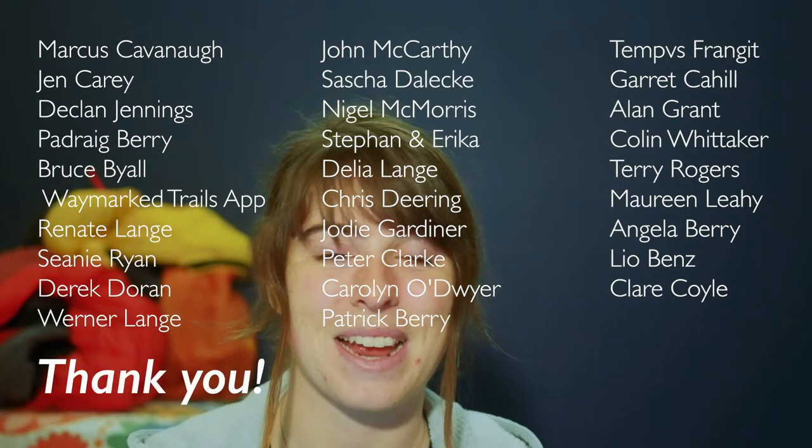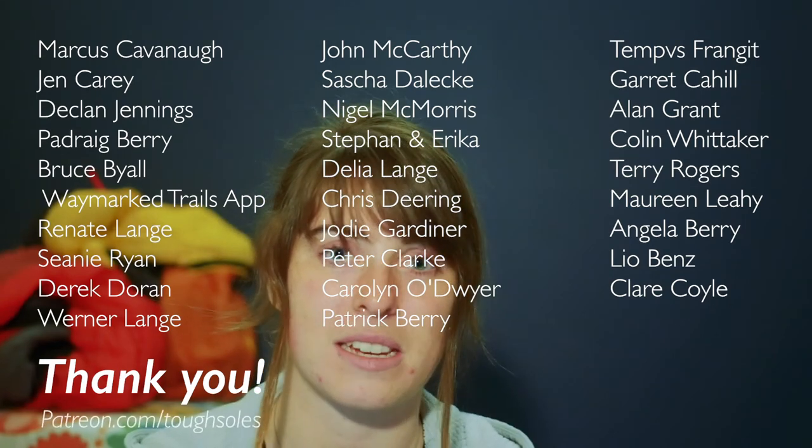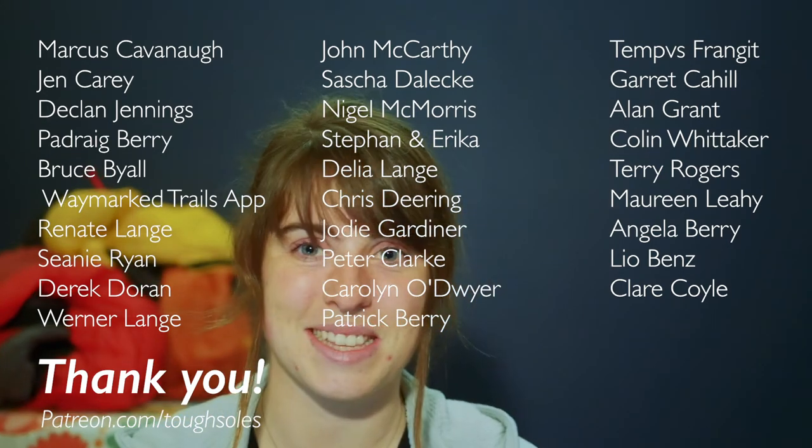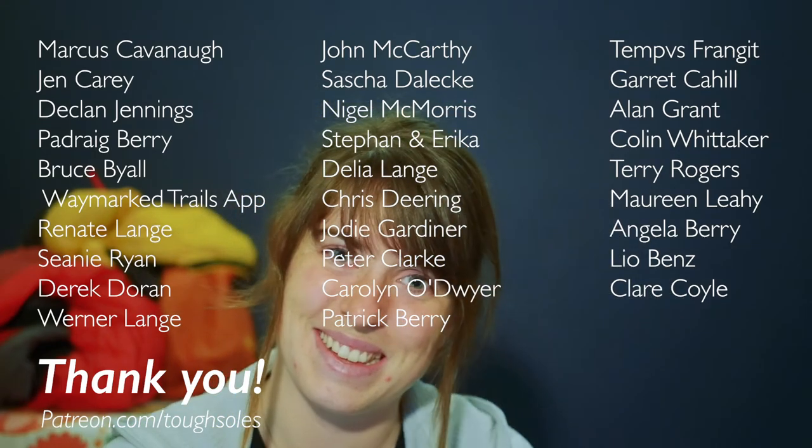Before I go, I need to say a huge thank you to our wonderful patrons. We have a Patreon where people support us every month to help us keep making videos and writing about the outdoors. This week I'd like to say an extra special thank you to Marcus Kavanagh, Jen Carey, and Declan Jennings — your support really means the world to us. Our Patreon is patreon.com/toughsoles, and I hope the weather is nicer this weekend for our camping than it is right now.